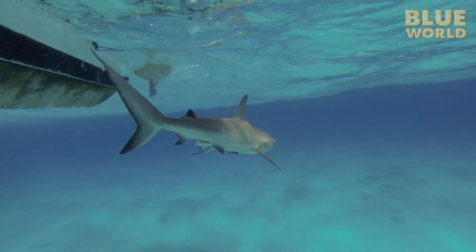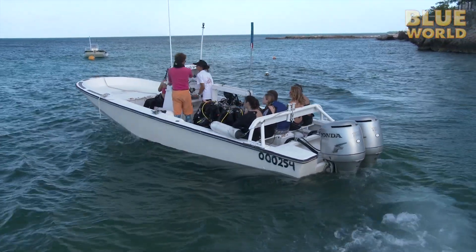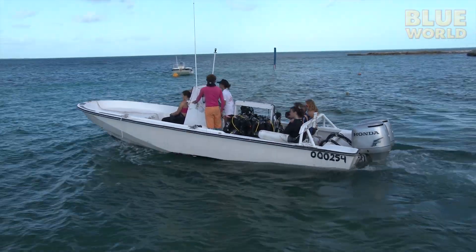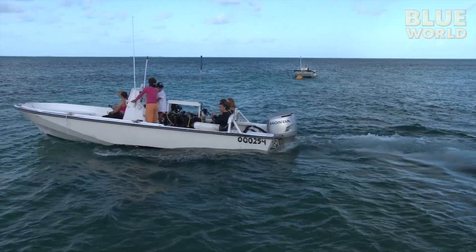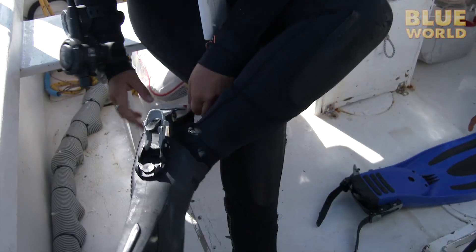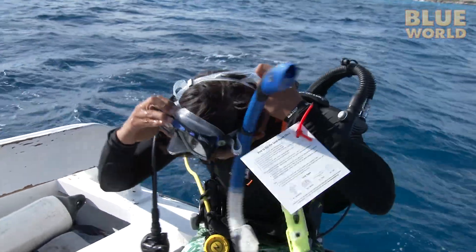While the shark team is out tagging sharks, another team of students is heading out to sea as well. This group is studying the fish populations of the island, again trying to determine the effectiveness of marine protected areas. Instead of working from the boat, these students will be doing their research with scuba gear.